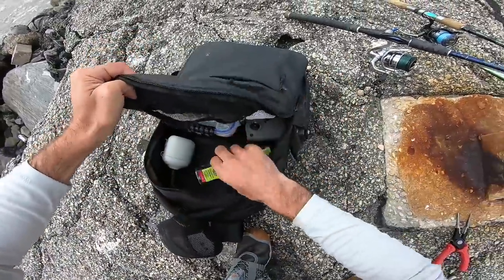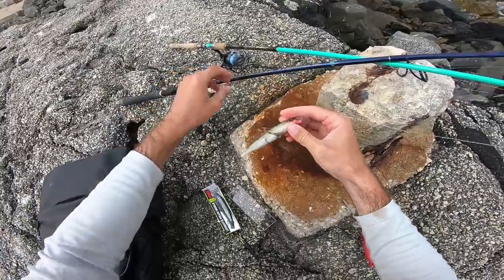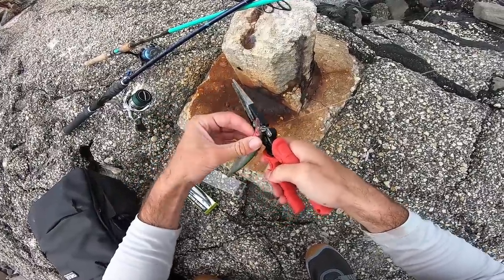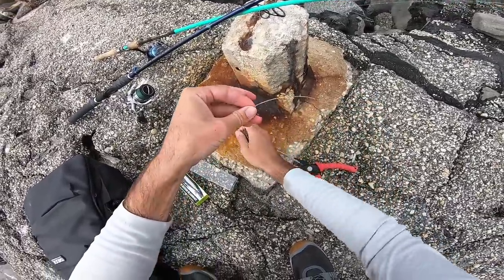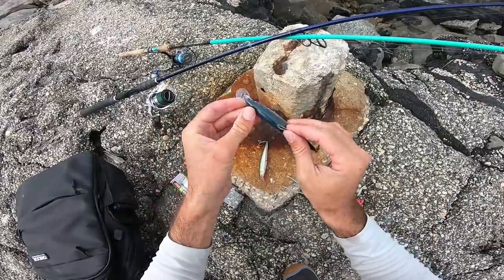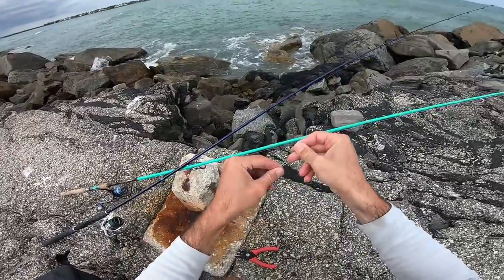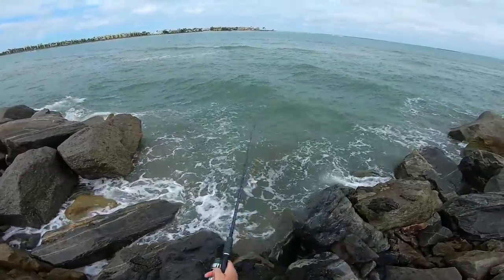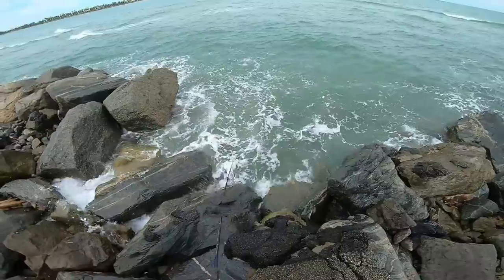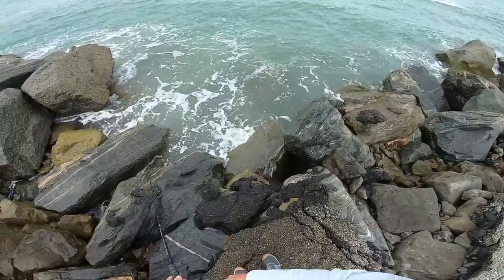I've got a brand new Rapala here that I want to try and see if just changing the color could make the difference. This one I've been using is older and all beat up. Maybe they want something with just a little more flash. This is also a different pattern — a little mullet action. So let's tie this on and keep doing what we're doing. We've got some nice outgoing current on the inside here now. Maybe the roughness of the seas is why these snook are a little turned off.